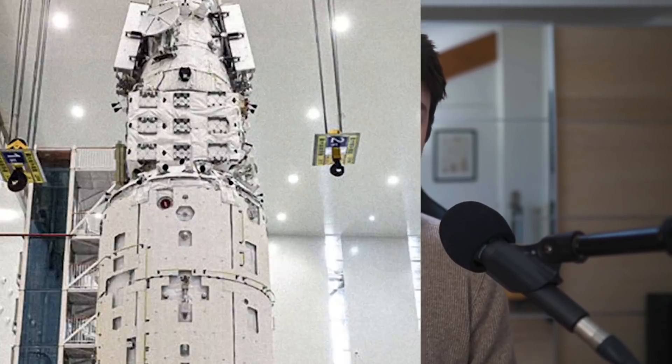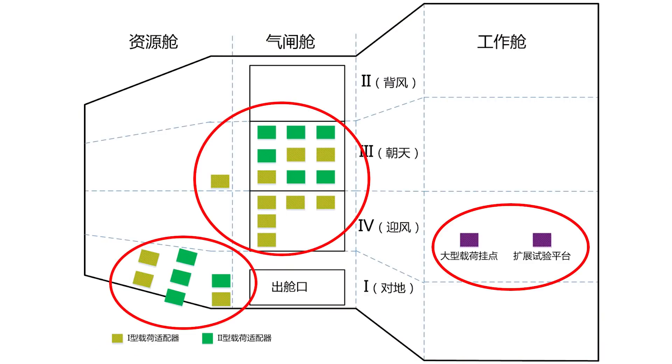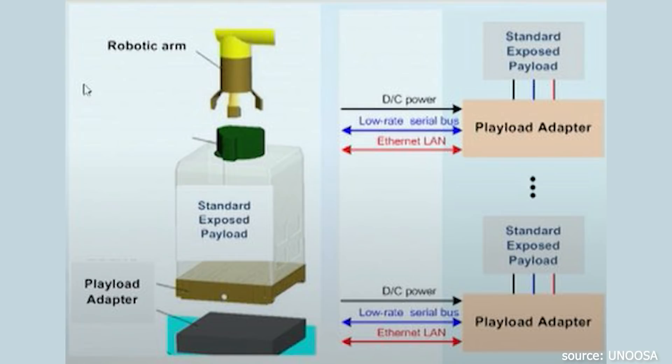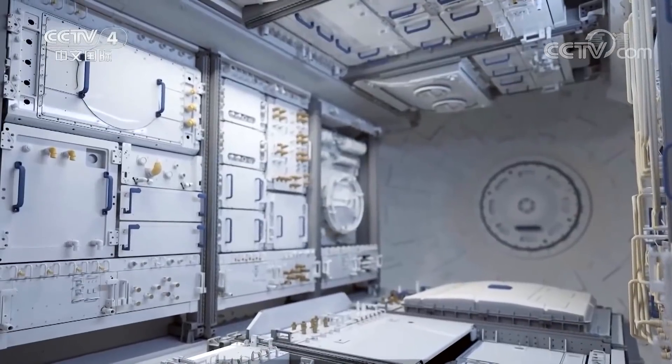As expected of an experimental module, Wontian will be absolutely chock full of experiments. There will be an external bay with 24 external payload adapters, helpful for experiments that need exposure to the space environment — extreme temperatures, vacuum, or solar radiation. The payload adapters come in different shapes and sizes, enabling experiments to be firmly fixed to the station while providing thermal control, power, and data transmission. There are also multiple internal racks available inside Wontian for experiments requiring normal pressurized conditions.